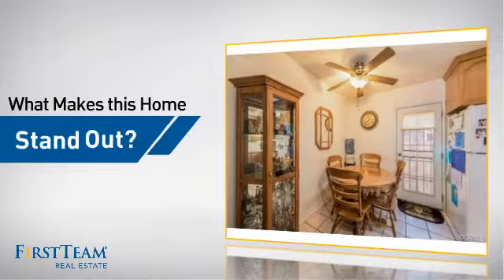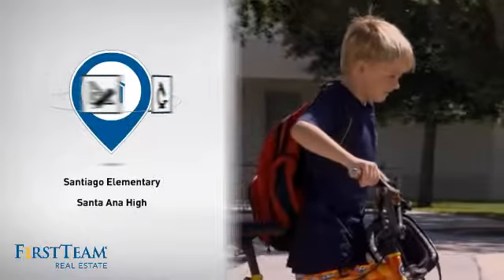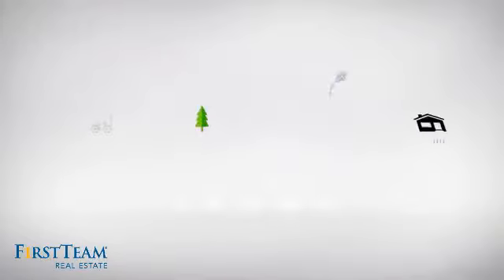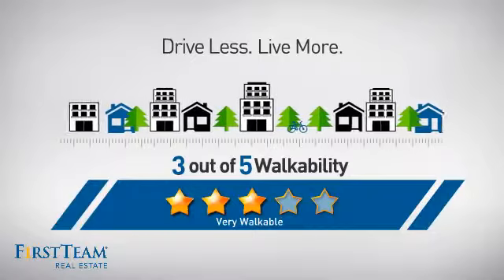But let's talk about what really makes this home stand out. Parents will be happy to know that it's located near several schools, promoting a healthier lifestyle, shorter commutes, and the ability to run errands on foot.